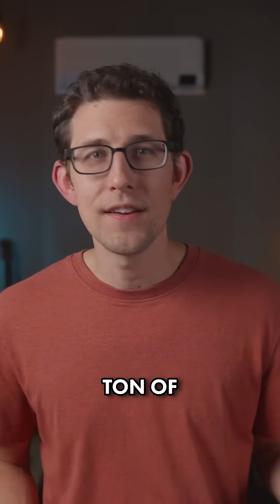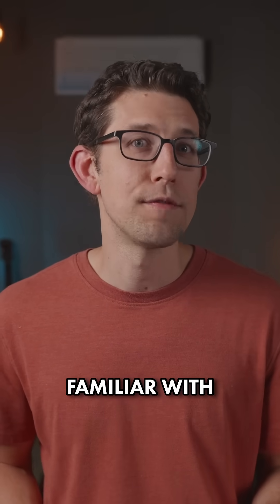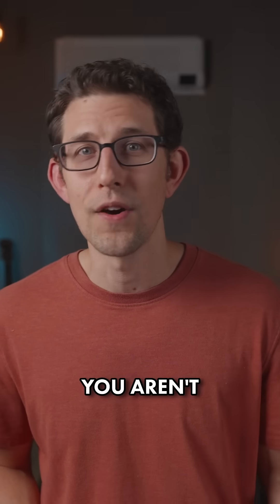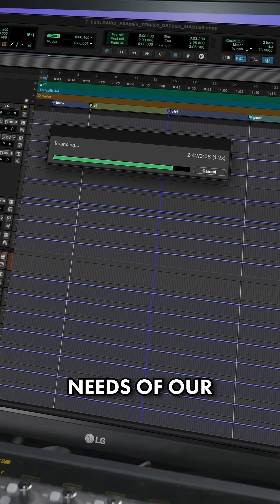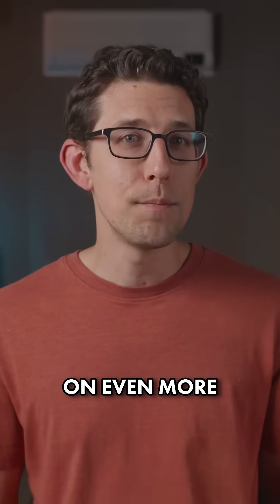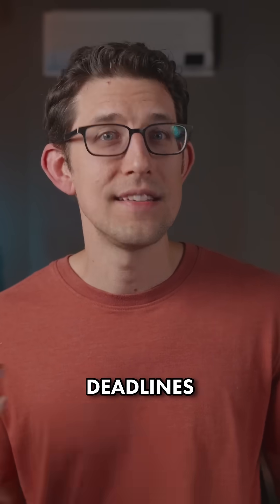If you've been doing projects that have a ton of deliverables, then you might already be familiar with Bounce Factory. But in case you aren't, it's become the best way for mixers like you and I to meet the needs of our clients while taking on even more work and always hitting deadlines.